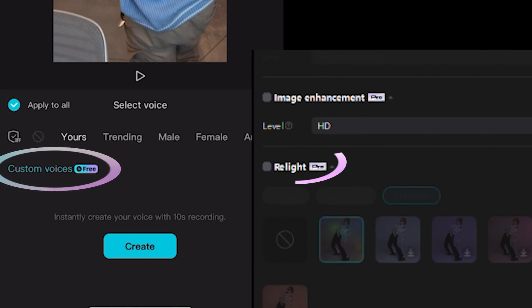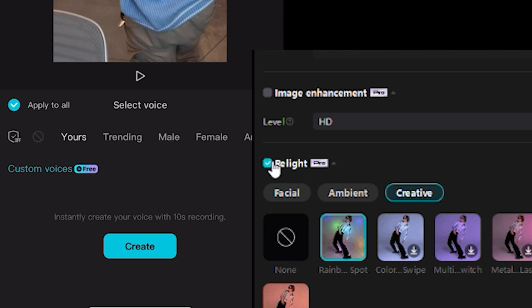CapCut just made your get ready with me's, your daily vlogs, and anything else you may create that much simpler. Custom Voices and Relight are going to make your production process so seamless and I can't wait to see what you create. The era of seamless voice narration and professional lighting effects at the click of a button has arrived. Whether you're a seasoned professional or just getting started, these features are designed to make your editing journey smoother, more efficient, and way more fun.